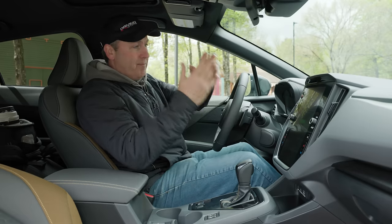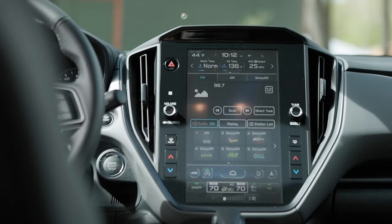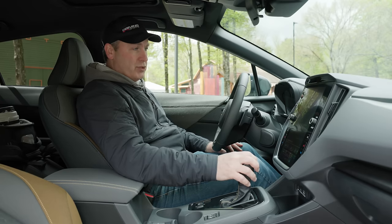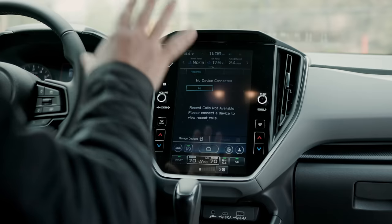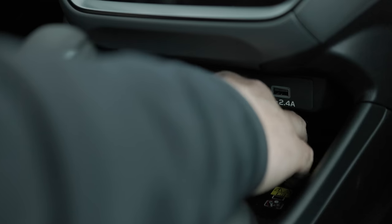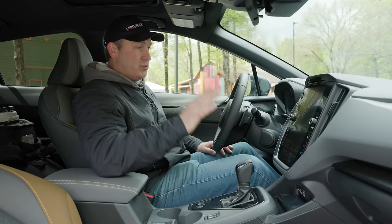Over here, we now have this massive 11-inch display — it's basically a big tablet. This is borrowed from the Outback, where it first appeared, and it's slowly trickling across the whole lineup. One thing I like about it here is that it's now updated to handle wireless Apple CarPlay. You also get a wireless charger at this trim level — you don't have to add it as an option, which is really nice.